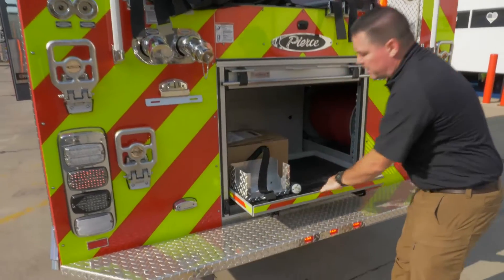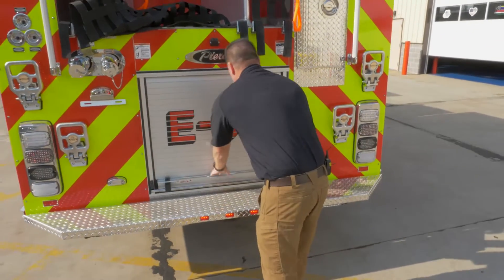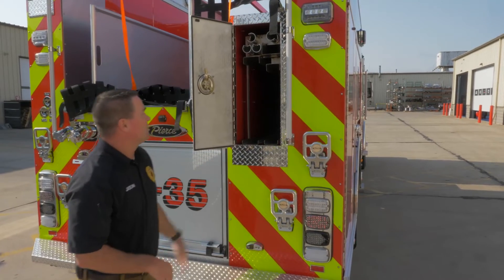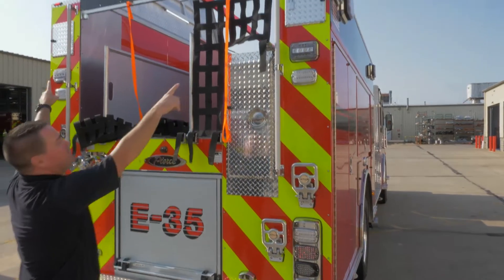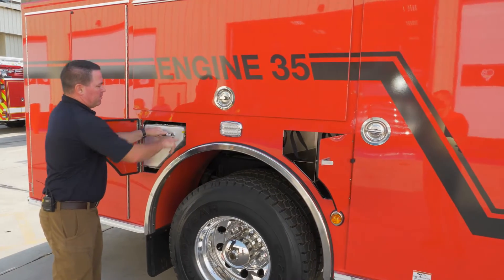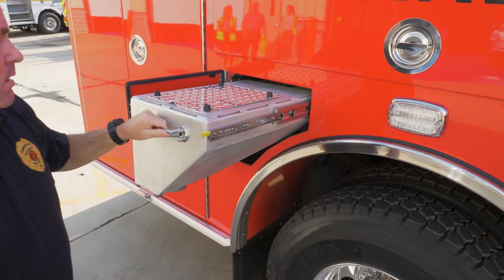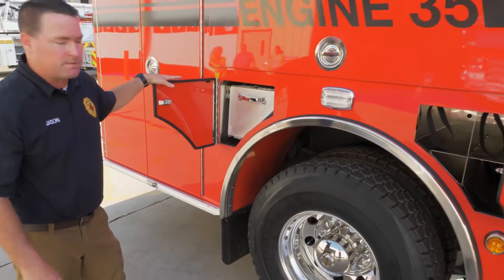We have a slide-out tray where we keep our positive pressure fans. We also have our ladder storage here — this is the first truck we've put interior ladder storage on, with pike pole and New York hook storage up top. Up top we also have two locations for our hard suction storage. On this side we went with a 50-pound hopper that we can store oil dry. A lot of times we get snow and ice in Nebraska and we can use that for scene safety — throw it on the ice to make sure our firefighters don't slip. We can also use it at car accidents.